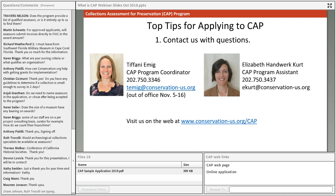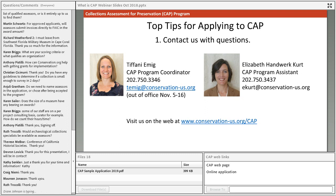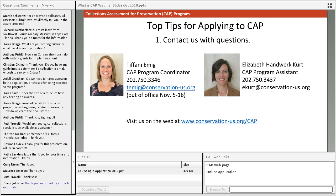Thank you all for joining us today — we hope to see many of your names come up in applications as they roll in over the next few months.